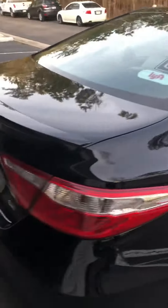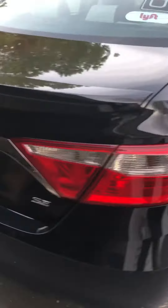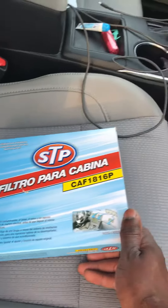Let's change the cabin air filter in a 2017 Camry SE. This is the filter we got — cabin air filter, filtro para cabina. Let's see how hard it is.